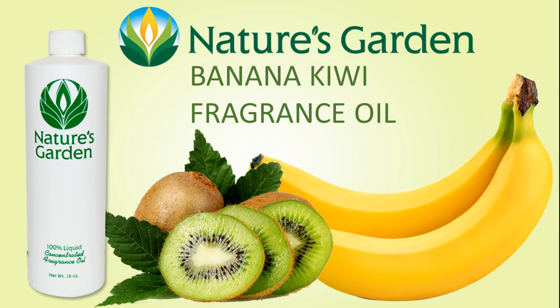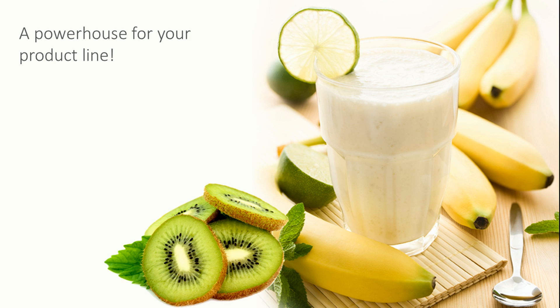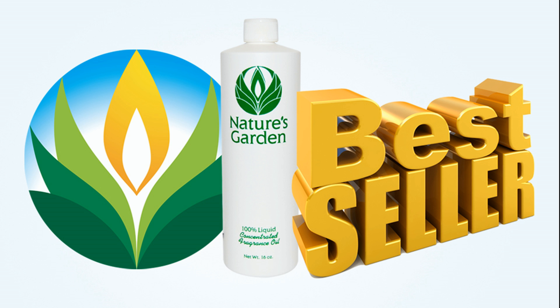Nature's Garden Banana Kiwi Fragrance has the aroma of fresh banana and tart kiwi. Bananas and kiwis are a powerhouse combination that is sure to be a favorite in your product line. This is a Nature's Garden best-selling fragrance.